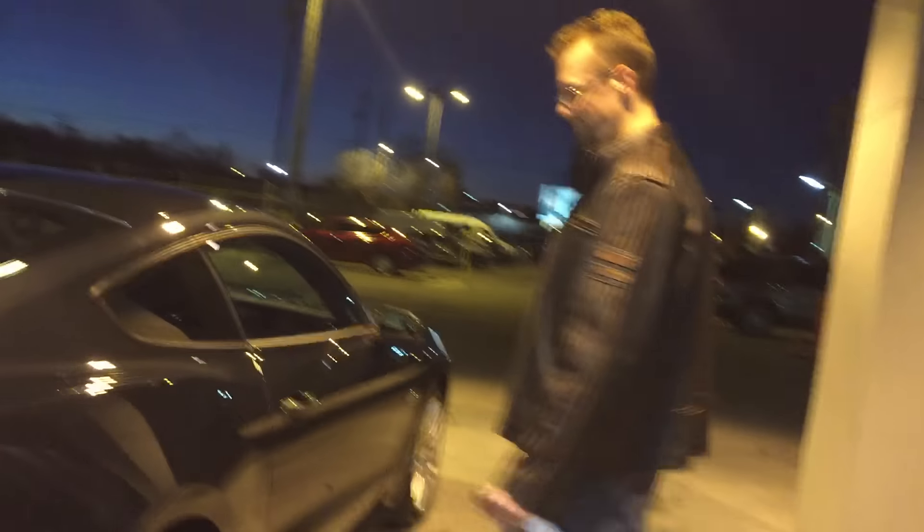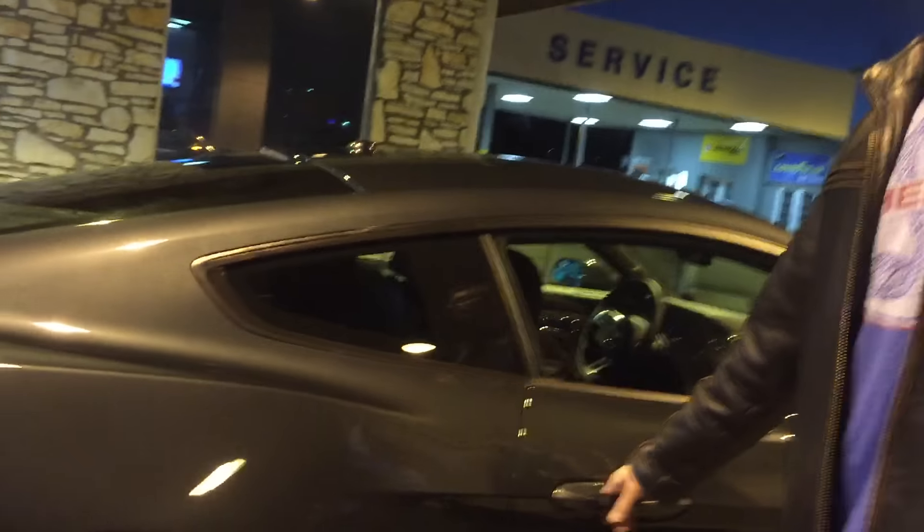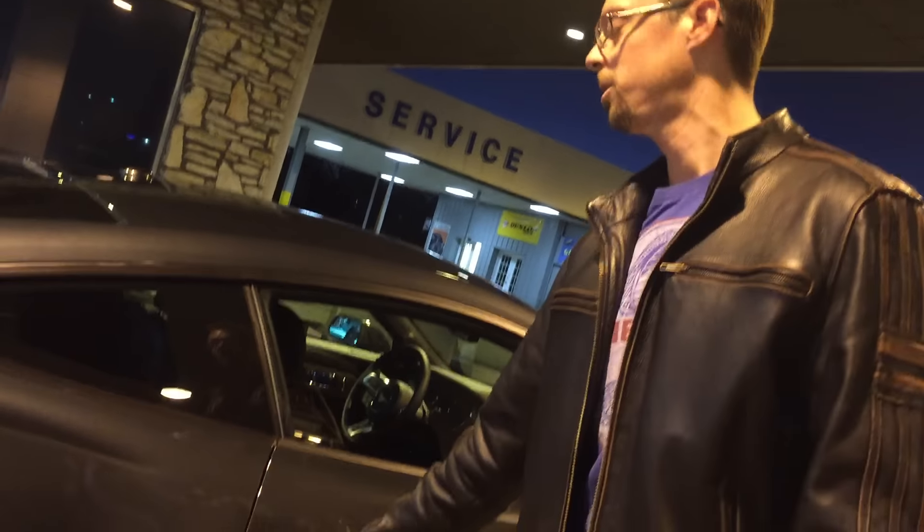Also, the dealership just installed a brand new Borla S-Type cat-back exhaust system. I wanted to have it installed here so I couldn't make any excuses not to do it later — because knowing me, I'd put it off for another year or two. The exhaust is going to make the car sound incredible. It unlocks automatically — I just walked up within about 24 inches.